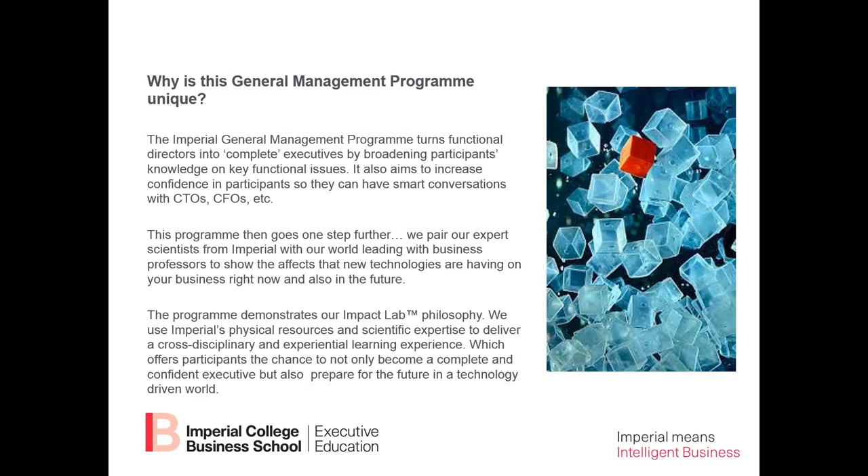Our program goes one step further. We are going to pair expert scientists from Imperial College, beyond the business school, with our world-leading business professors to show you the effects that new technologies are having on your business right now and in the future. Our program applies our impact lab philosophy, where we use Imperial's physical resources and scientific expertise to deliver a cross-disciplinary and experiential learning experience. This means you won't just be in the classroom — you'll be going to other venues, scientific labs, and partner schools.